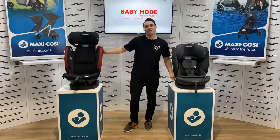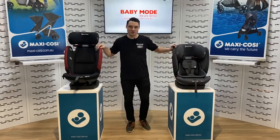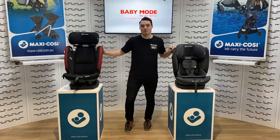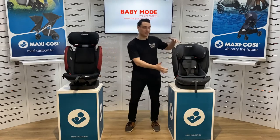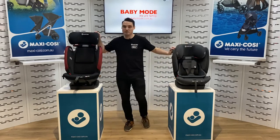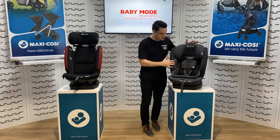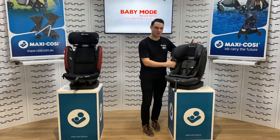So now I've got the Titan Pro. We're talking older child now. The Titan Pro is a convertible booster and it's suitable for approximately six months to four years in the harness mode, and then from four years to eight years in the booster mode. When making sure that your child meets the minimum requirements, just check their height and make sure it's meeting the minimum requirements first.